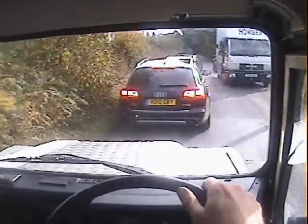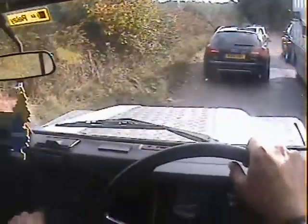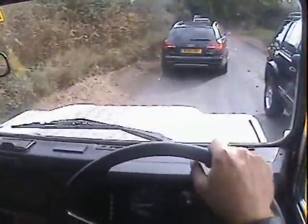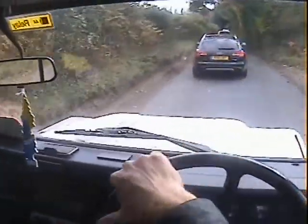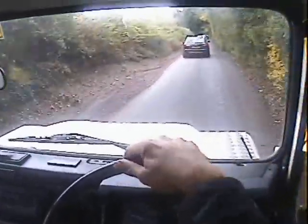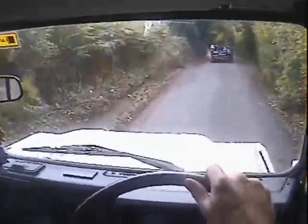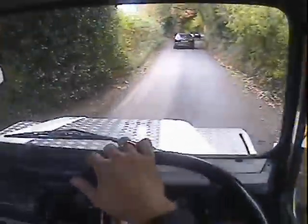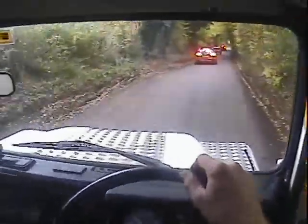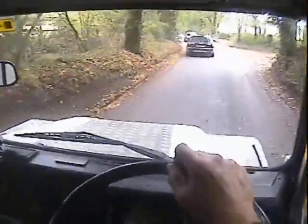Stops nicely. Looking out the back, it's not a smoky old thing — certainly when it's warmed up, probably smokes a bit from cold though. It feels quite lively. All the instruments in front of me are working properly — speedo, fuel gauge and temperature gauge — showing 106,000 miles.